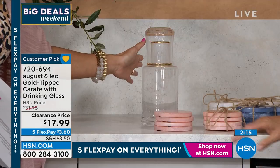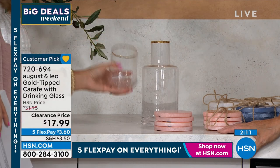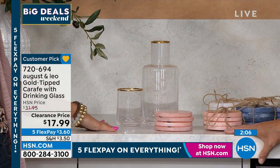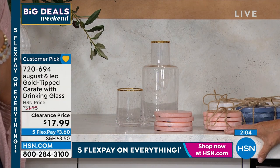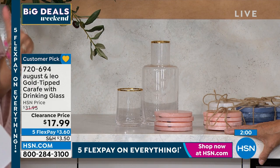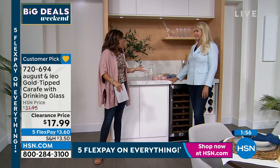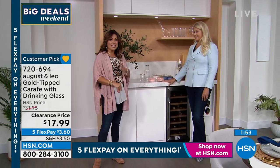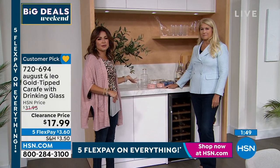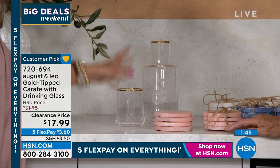This one is a fun one to start with — look at this clearance price. This is always one of those things you see in high-end homes or nice hotels: the glass carafe with the drinking glass that you keep on your bedside table or in the guest bathroom. It's a huge customer pick and it's never on air. People found it online, picked it up at full price, and came back with rave reviews. It's a beautiful set. I love the gold rim at the top and the rings around the bottom of the glass.